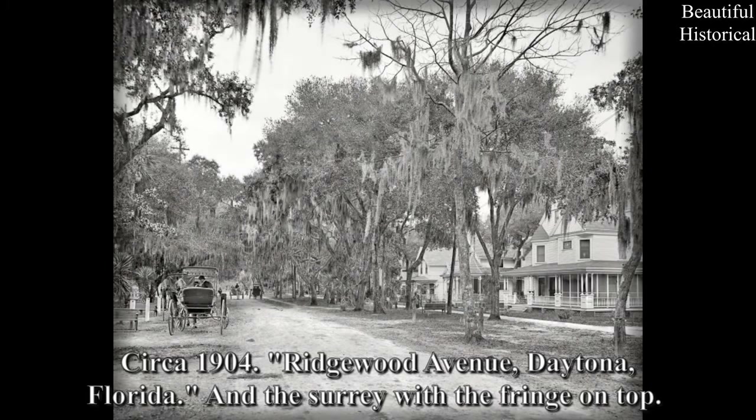Circa 1904, Ridgewood Avenue, Daytona, Florida — and the Surrey with the Fringe on Top.